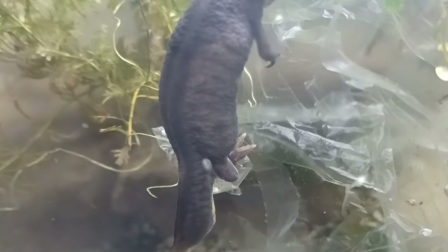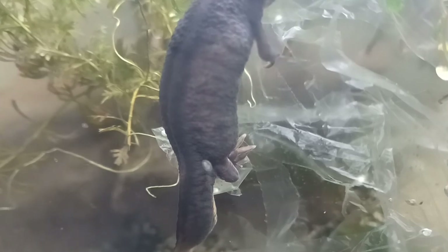She produces a sticky substance from her body and carefully presses the plastic around the egg, holding it until it is set and glued in position to keep the egg safe — a process she will repeat several hundred times. What a fantastic mum.